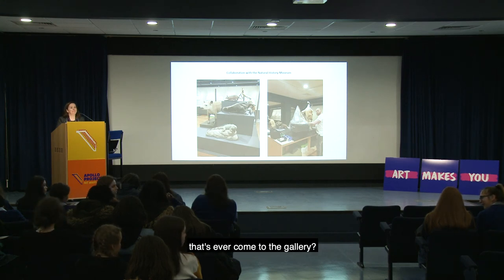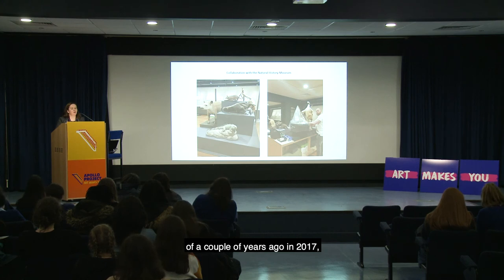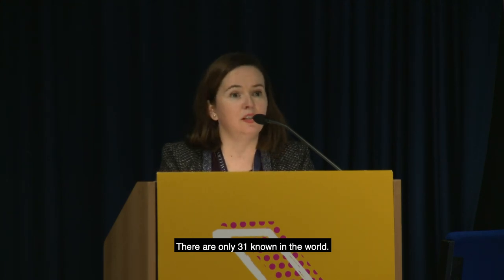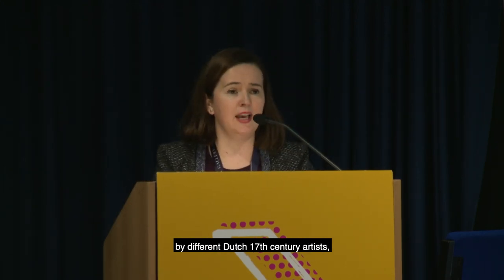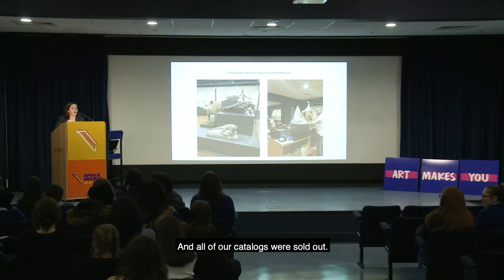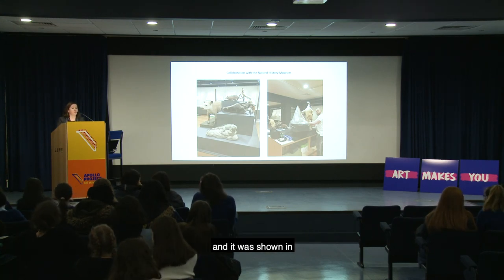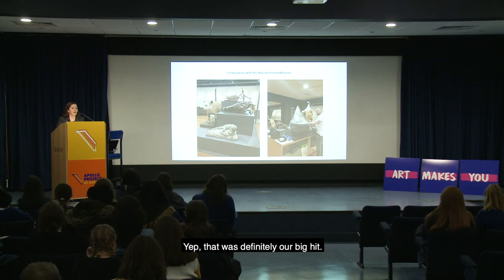Asked about the largest exhibition ever to come to the gallery, Niamh cites the 2017 Vermeer show. It drew together 10 Vermeers — out of only 31 known in the world — along with other Dutch 17th century paintings. It was hugely popular, sold out a month before it closed, and all catalogues sold out. The exhibition also travelled to the Louvre in Paris and the National Gallery of Art in Washington.